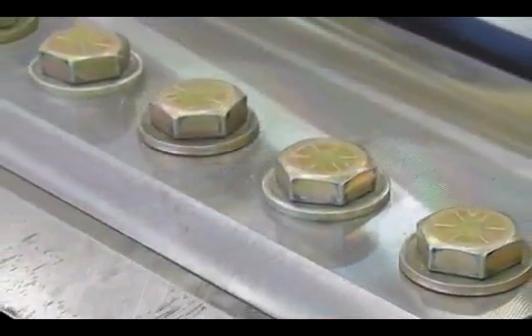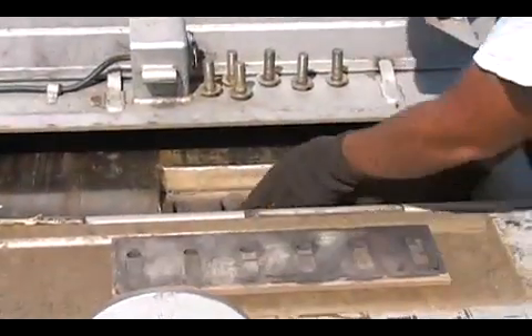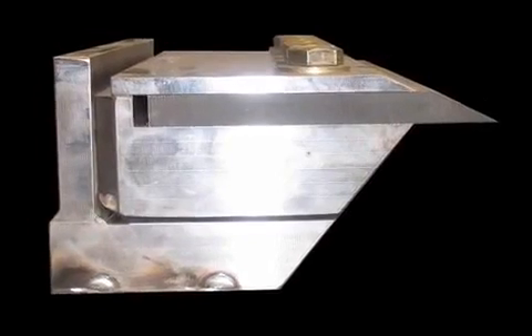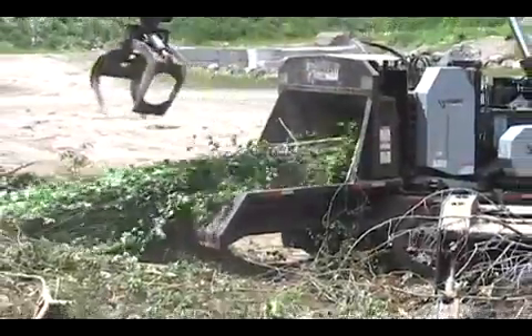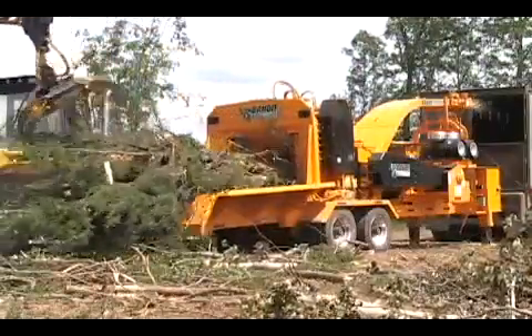The unit is equipped with four staggered knives that are 14 and 7 eighths inches long, providing two complete cuts per revolution. The bolt-in knives are reversible and can be sharpened a number of times before having to be discarded. The babbitted knife setup features knives that clamp to a holder that also serves as a counter knife. Whether you need to produce 5 or 50 loads of chips per day, Bandit has a chipper that will meet your needs and budget.